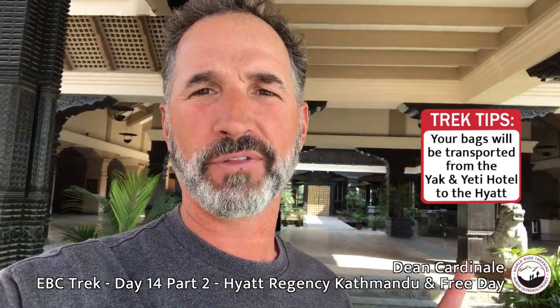Here's the main entrance to the Hyatt — there's always a team waiting here. What we do is leave bags checked in at the Yak and Yeti, and our local team in Kathmandu picks those up and transports them over, so when guests arrive all the bags are already waiting here.